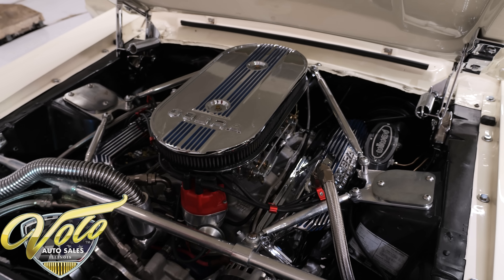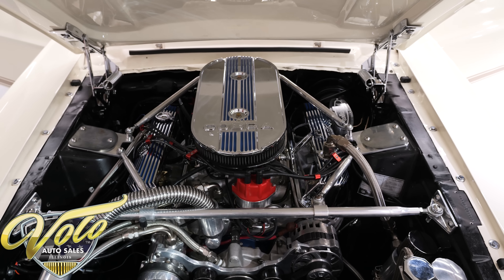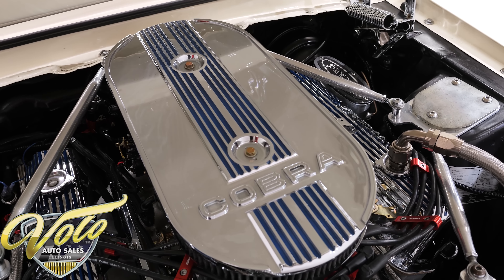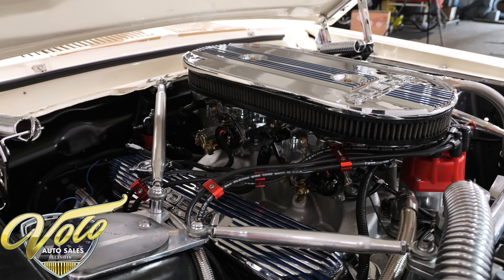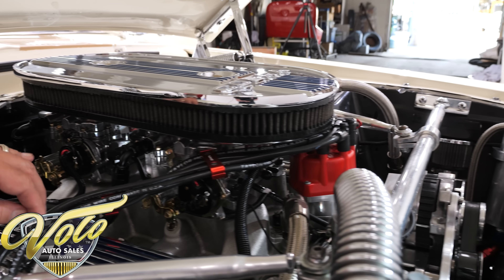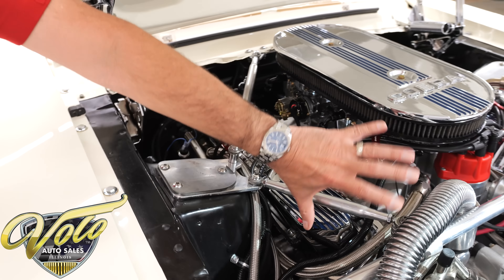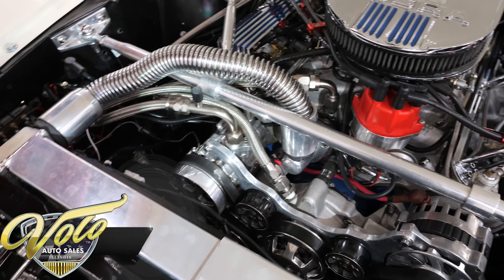It is a 390 motor that's been bored and stroked. It has a Scat crank, 11-to-1 compression, forged pistons, special rods, a hydraulic roller cam, roller rockers, Edelbrock aluminum heads, a Shelby intake with dual Edelbrock carbs — they look chrome-plated. It has an MSD ignition system with neatly run wires, and chrome-plated Cobra valve covers and air cleaner. There are extra support brackets and look at all the braided lines.